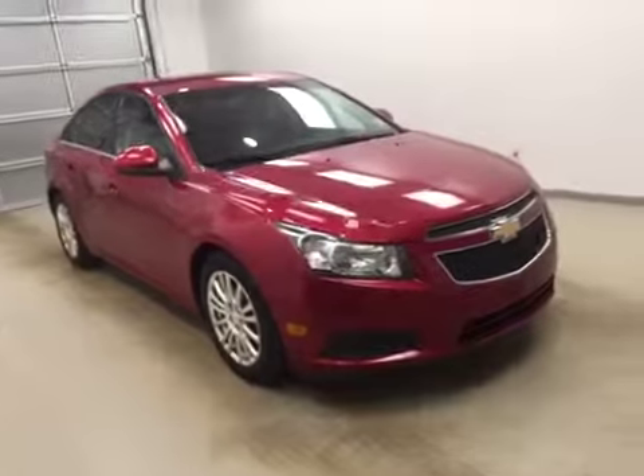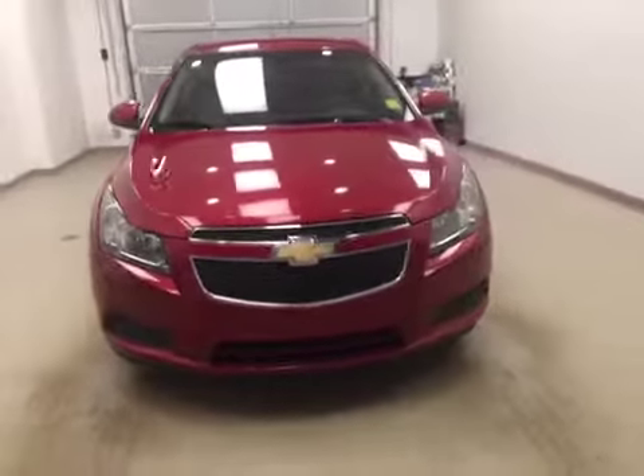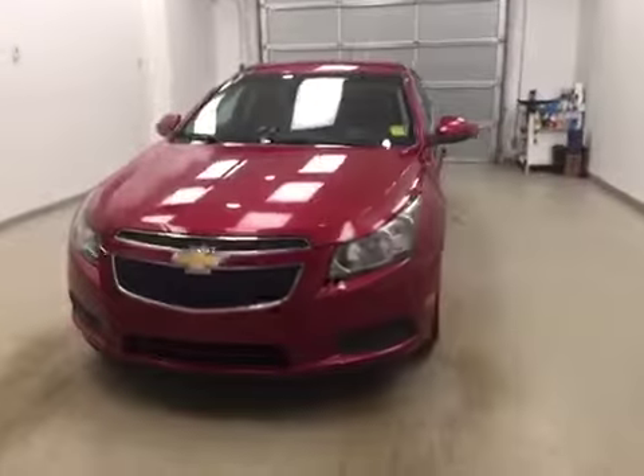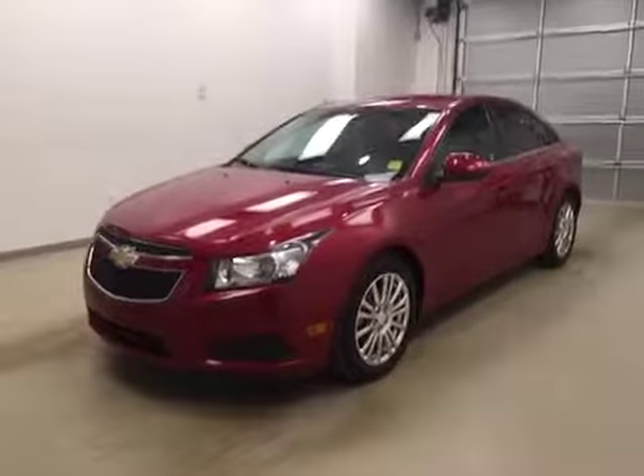Once again folks, stock number 166316. This is a 2012 Chevy Cruze and our color is burgundy.